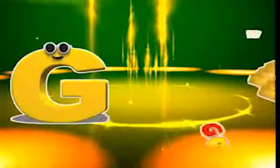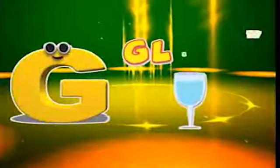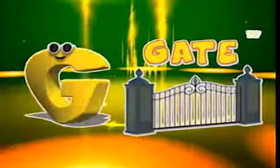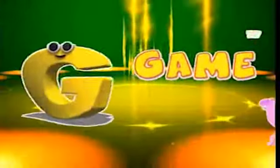G is for gold, g-g-gold. G is for glass, g-g-glass. G is for gate, g-g-gate. G is for game, g-g-game.